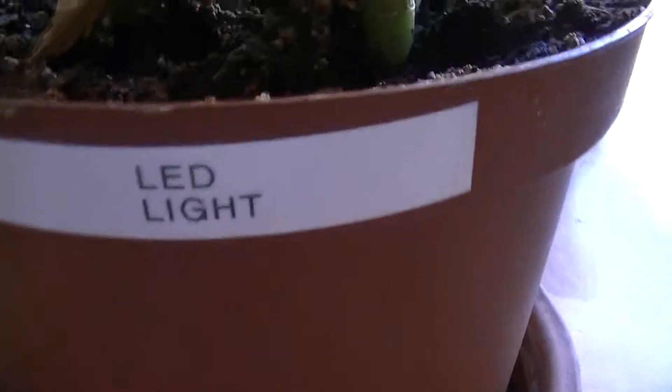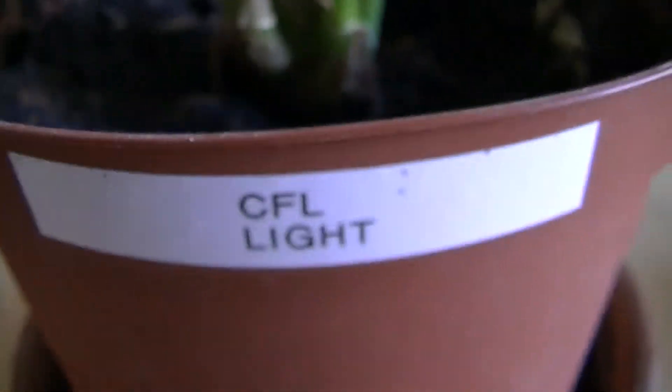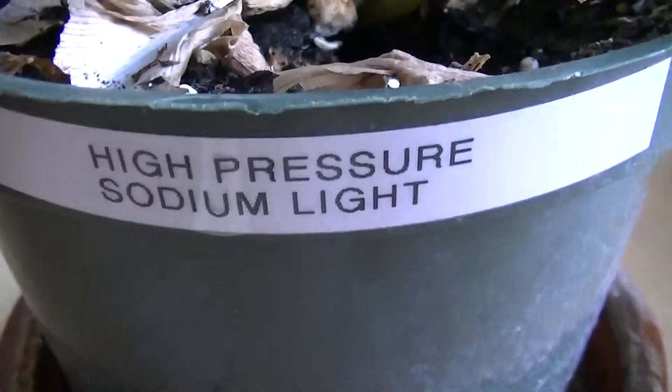And this one has died. These two look quite similar. Let's see what these were grown under. Each one of these was grown under a different type of light source. This was the LED light, and this one over here was the CFL light. They look quite similar — they've certainly deformed from what they came into the house looking like. But this one has actually died, and this one was the high-pressure sodium light.